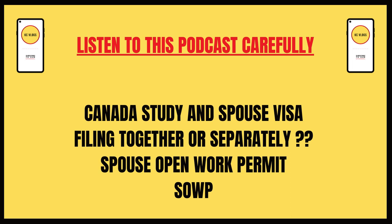How did these two visas come together? This is what today's video is about.